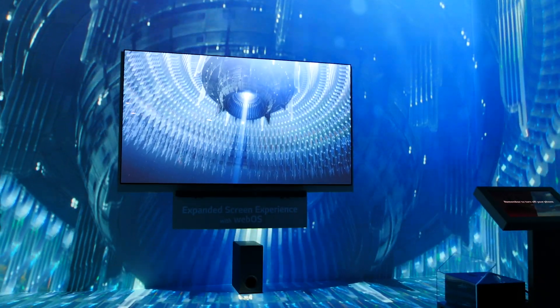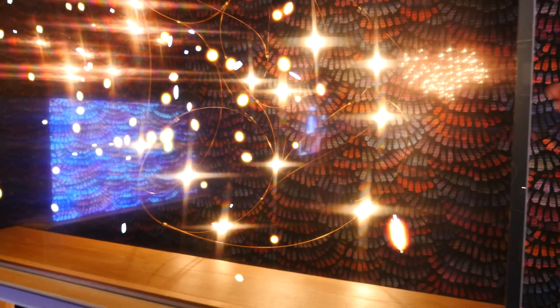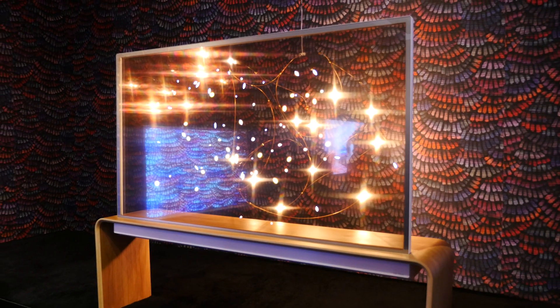This is another demonstration of the versatility of the OLED platform — this is the OLED Transparent. You could be watching this like a normal OLED TV, but then at the press of a button you can actually see right through the panel. An ideal customer might have this in front of a view or an object they want to see when the TV is turned off.